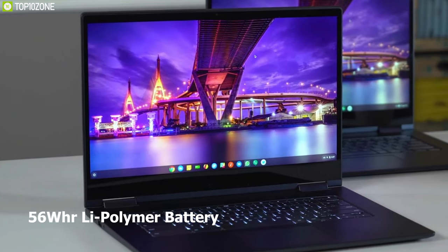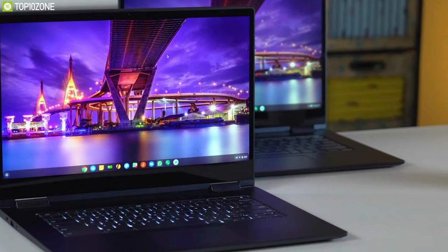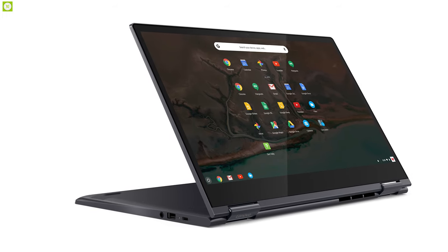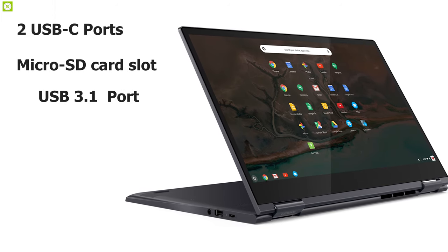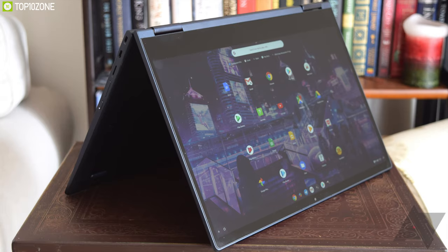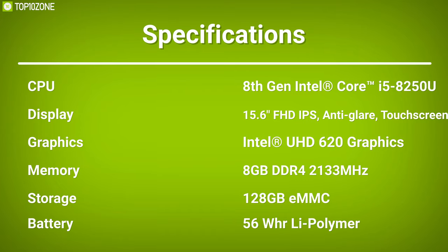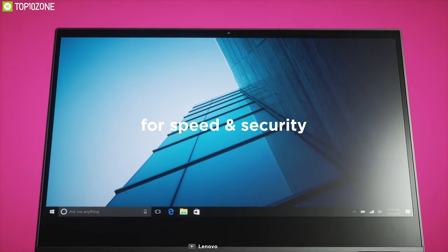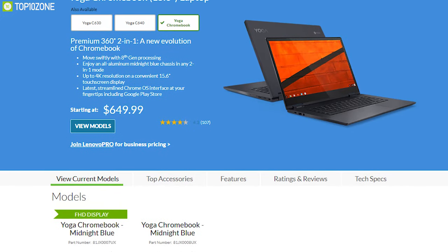It comes with a 56Wh polymer battery that gives you up to 10 hours of battery life, enough for your day-to-day work. For connectivity, it comes with two USB-C ports, a microSD card slot and a USB 3.1 port, so you can connect all of your favorite devices seamlessly for easy charging, data transfer or streaming. The Yoga Chromebook C630 is an excellent laptop for all users and one of the best Chromebooks you can find online.